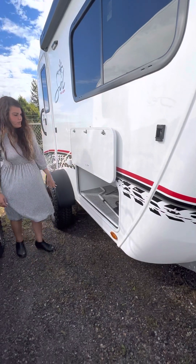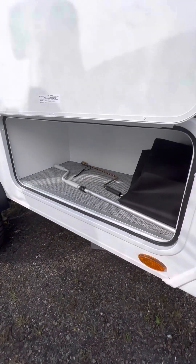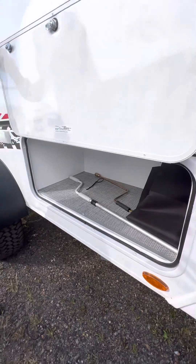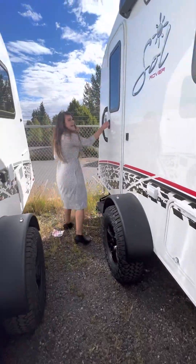Here's a great storage area. It also comes with a cover for your three-ply windshield. Now let's go check out the inside.